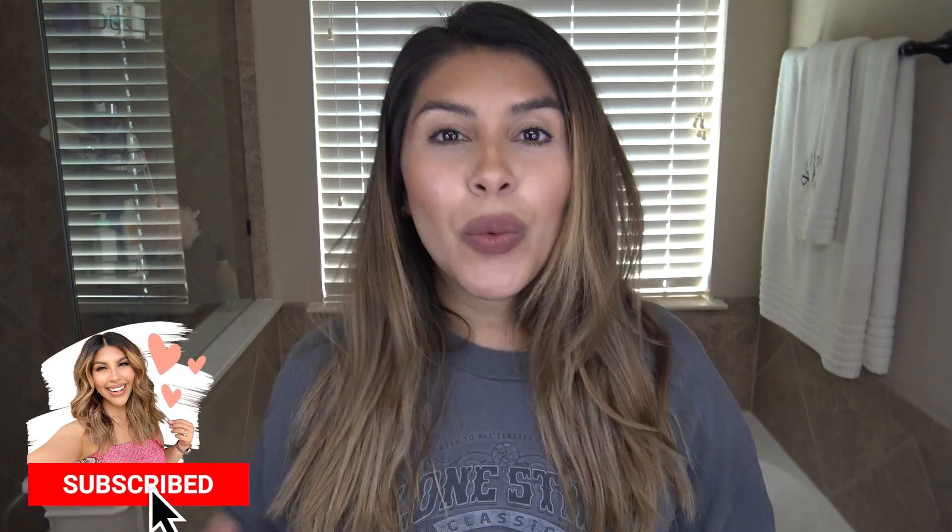Hey beauty! We are back in my bathroom. I've got my hair dye t-shirt on and we are going dark for the fall. If you are new to my channel, my name is D'Andra and I post lots of DIY hair videos with a little bit of fashion and beauty in between. So if you enjoy that kind of thing, hit that subscribe button down below to join the fam. Let's get started!